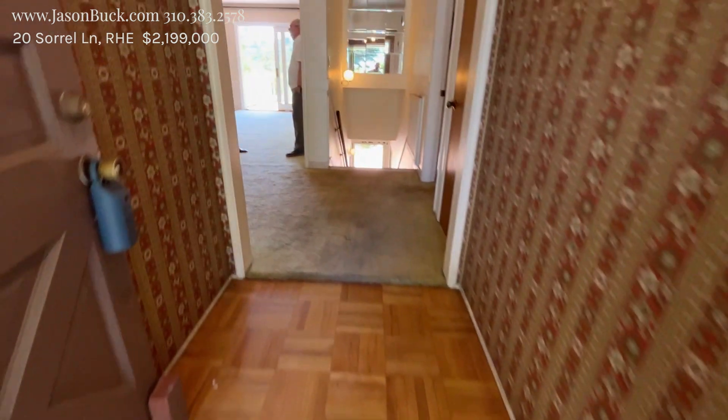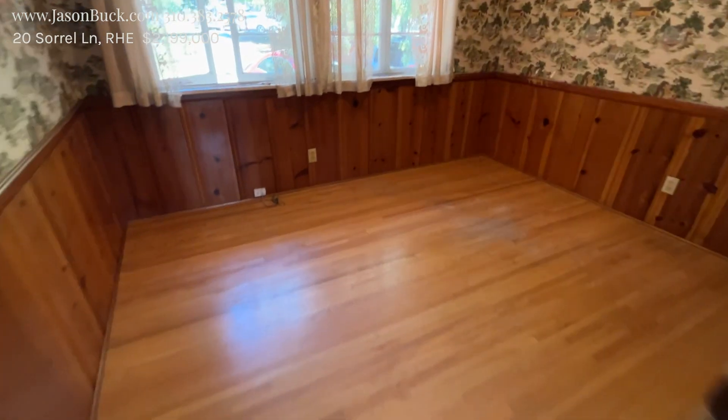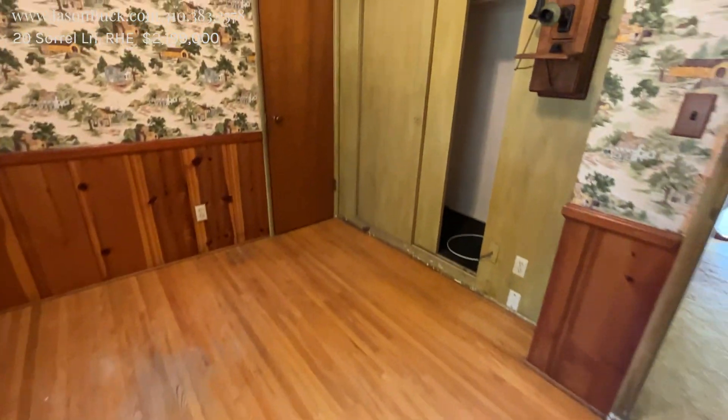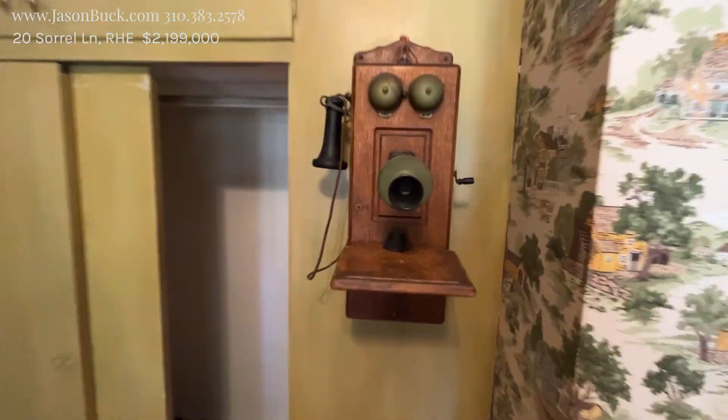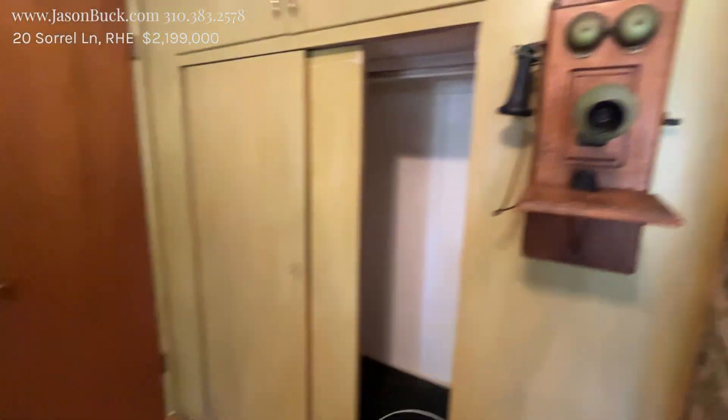Stepping on in. Noticing the floor — the smaller width — which means this home was before '56, so it was actually built in '54. And look at this — there's an old intercom here. I don't know how to work that thing, but it's pretty darn cool. Neat that that was there.